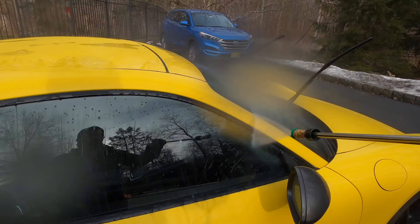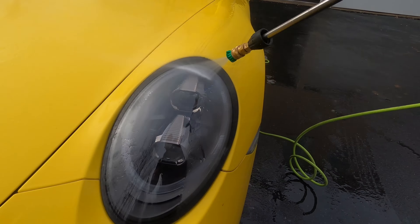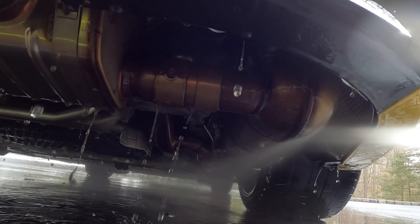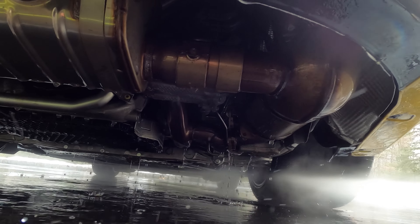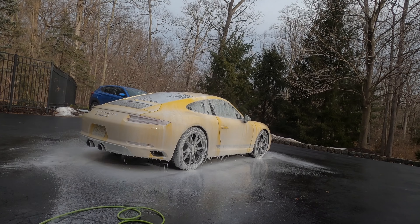Check this out - this is the catalytic converter that we're obviously going to be replacing. I already have one on order - we're going to be putting sport cats in here as the first modification on the car, chasing the perfect exhaust note. Look at all the salt on the tailpipes - this is very very dirty.